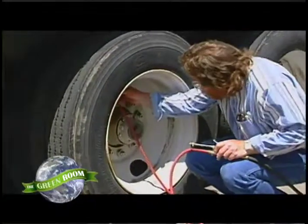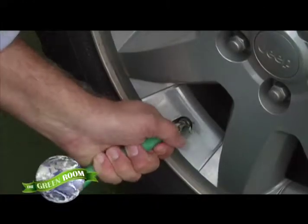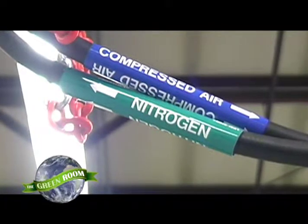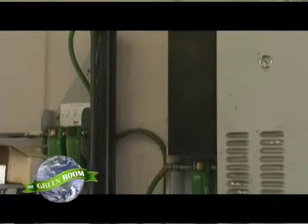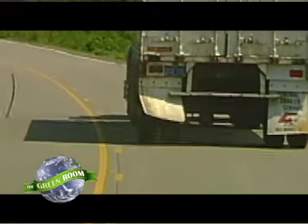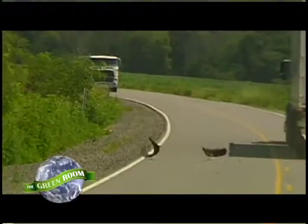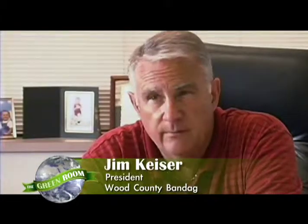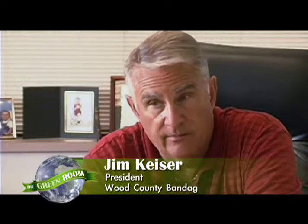Nitrogen is even becoming a big factor for safety and efficiency in the tire industry. When a tire is inflated with nitrogen instead of compressed air, there is a notable increase in fuel efficiency, longer tire life, and less chance for tire blowouts. There's less failures, less downtime — which to a trucker, every time they blow a tire out on a highway or have a highway service call, they're looking at a $500 bill.